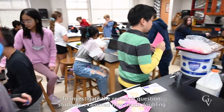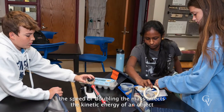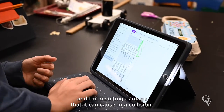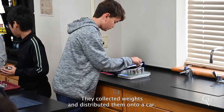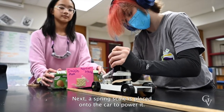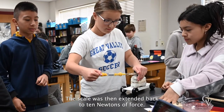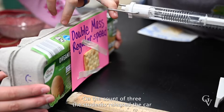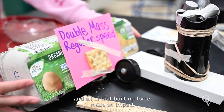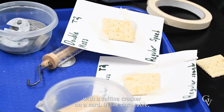To investigate the research question, students examined how much doubling the speed or doubling the mass affects the kinetic energy of an object and the resulting damage that it can cause in a collision. They collected weights and distributed them onto a car. Next, a spring scale was placed onto the car to power it. The scale was then extended back to 10 newtons of force, and on the count of three, the students released the car and all of that built-up force made an impact with a saltine cracker on a card.